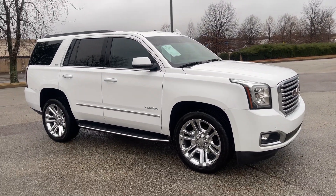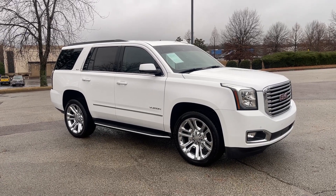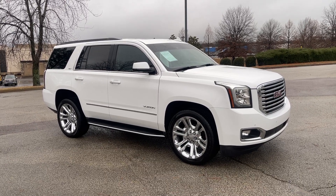Hey folks, this is a beauty here. Come on down, take it for a spin. We're located at 8500 Highway 64 in Bartlett, or give us a call at 901-333-8000.